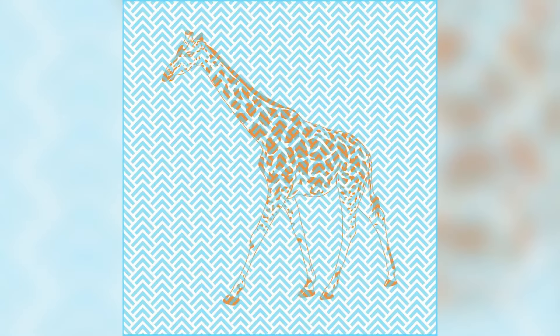Comment down below what that animal is, and then I'll reveal the answer. The animal actually hidden between these lines is a giraffe — were you able to see this long-necked animal, or was it too hard?